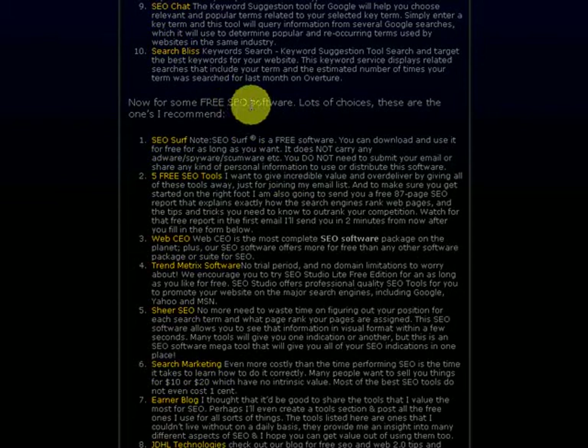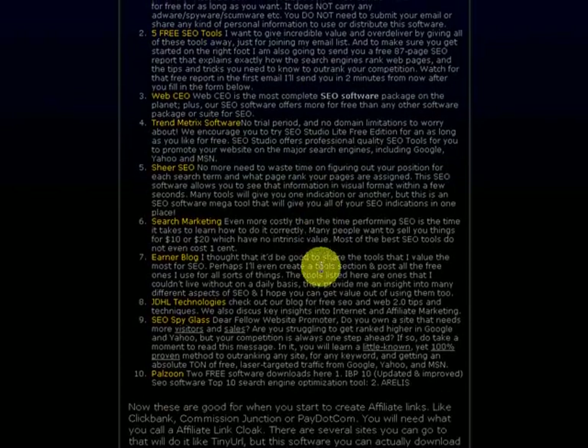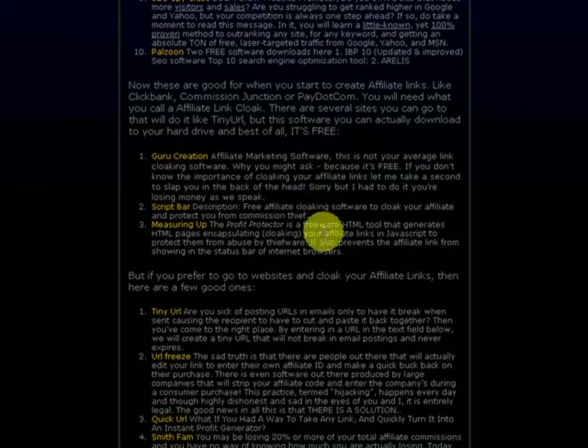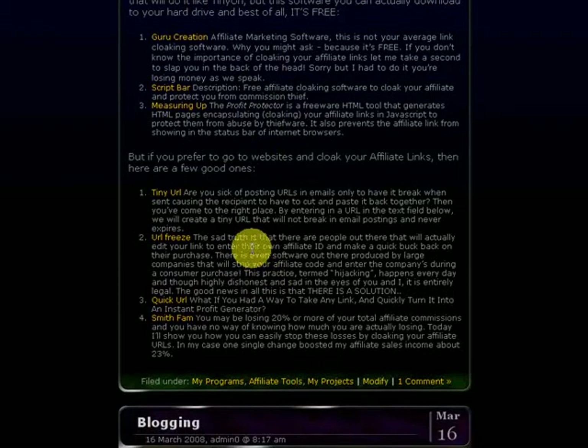There's also a section for free SEO software — you can download this software right to your computer and use it at home. There are a bunch of sites that give away free SEO software, so come over and pick some up. And then there's a section for affiliate links — like ClickBank, Commission Junction, or Pay.com. You will need what you call an affiliate link cloak. There are cloaking tools that you can download right to your computer, and there are also web-based ones where you go online and cloak your affiliate links right there on the website.